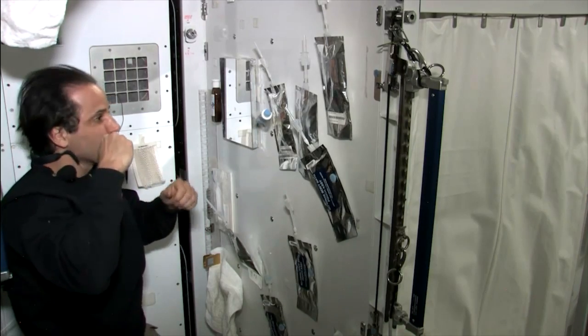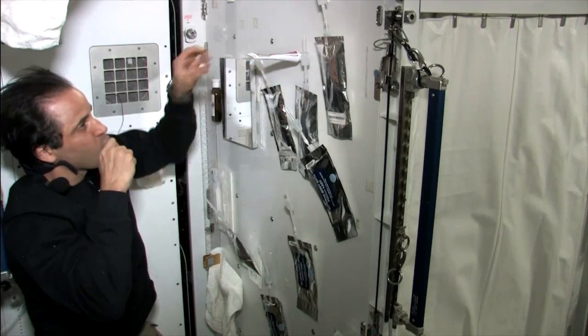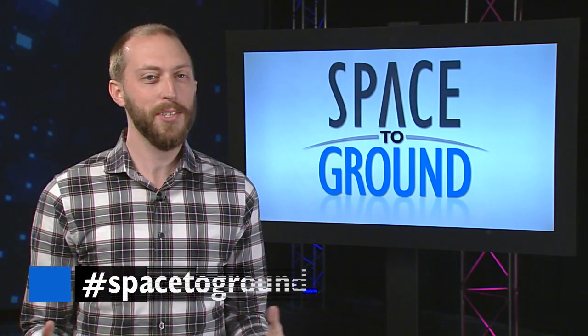One downside of no sinks with running water though: most astronauts swallow their toothpaste. Keep sending your questions using the hashtag SpaceToGround. We'll see you next week.